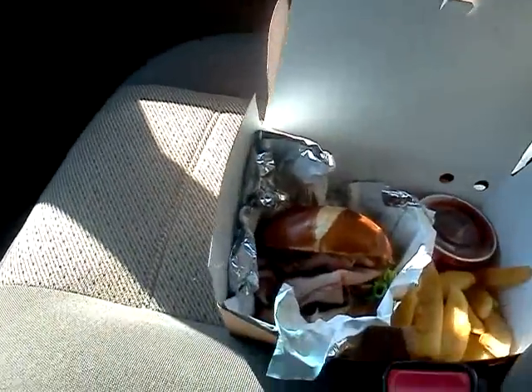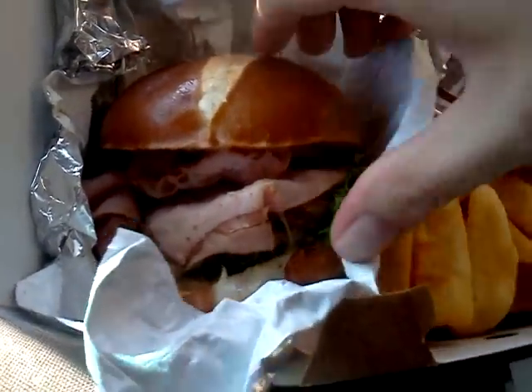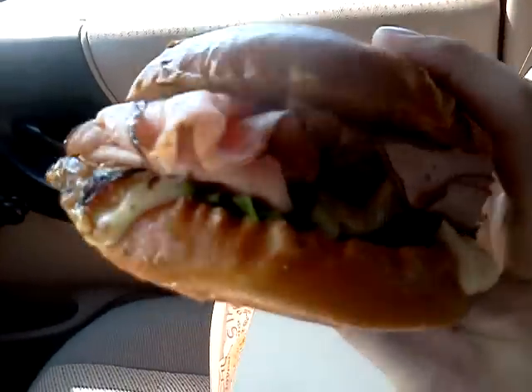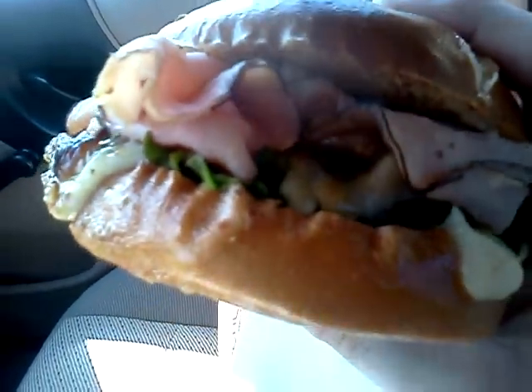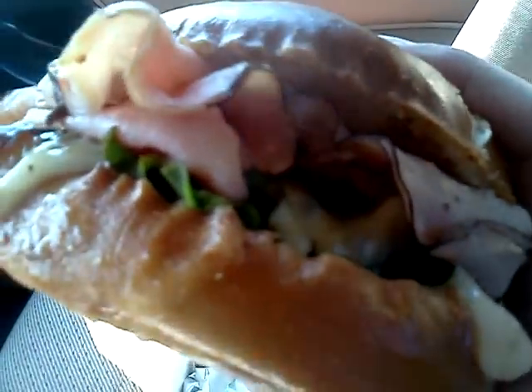All right, so here we go. Let me take another look, see if I can strategically pick this up and give you a little closer look. This is a pretty sloppily made burger — honestly, it's not put together real well, and it's going to be hard to get a clean bite without getting slopped up. But I'm going to give it a shot, and you're going to take a look at the bag while I take a bite.